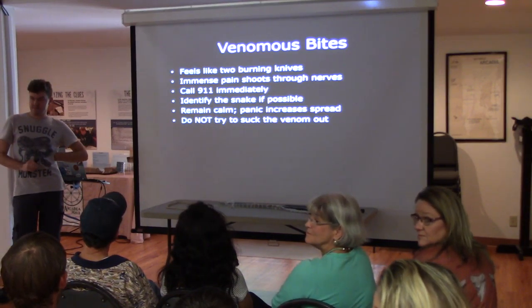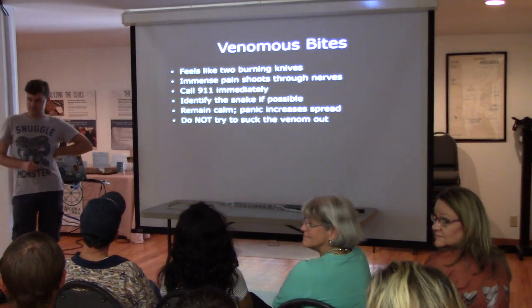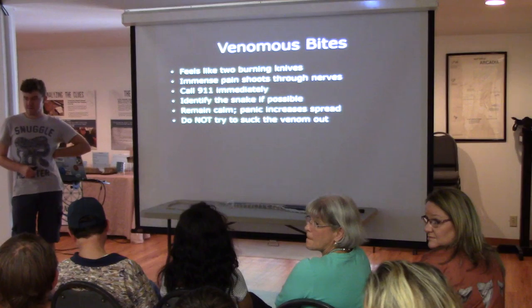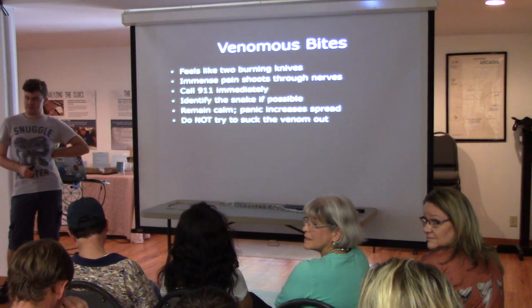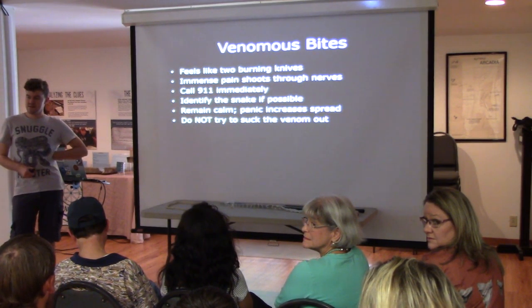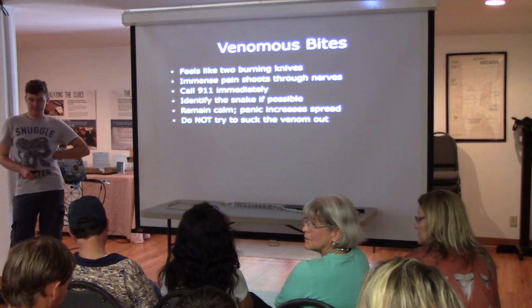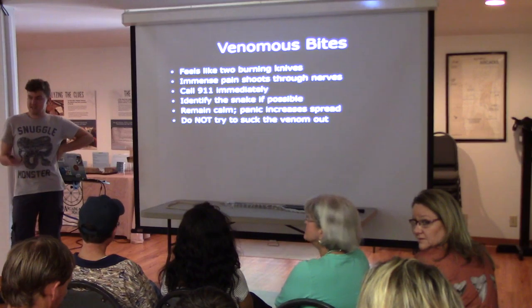One of the educational aspects of the Herpetological Society: there is very little antivenom actually kept in this area. All the antivenom is kept in South Florida — the Miami area. So for them to get it here, it takes a while. Call as soon as possible.